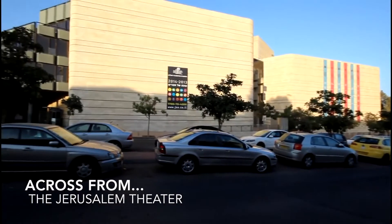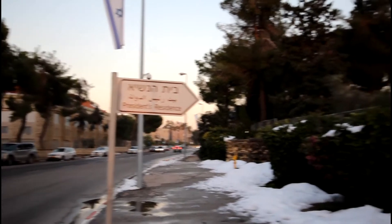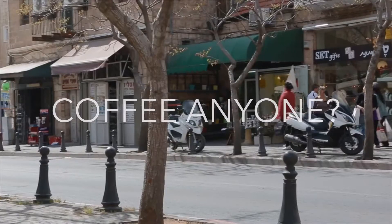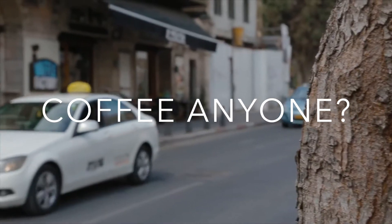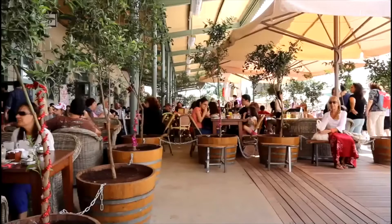This gorgeous three-bedroom apartment is located in Talbia. Catch all the best shows across the street from your home at the Jerusalem Theater. The building is literally around the corner from the President's house and just a quick stroll to Emek Refaim. You're even walking distance to that exciting new train station promenade.